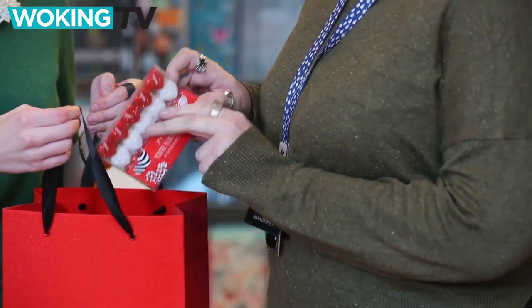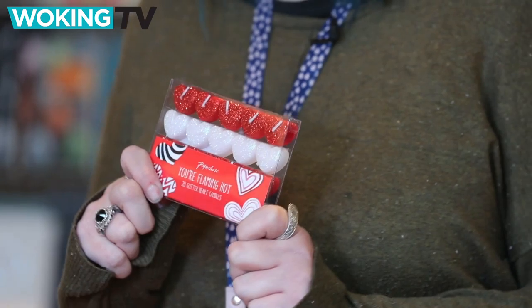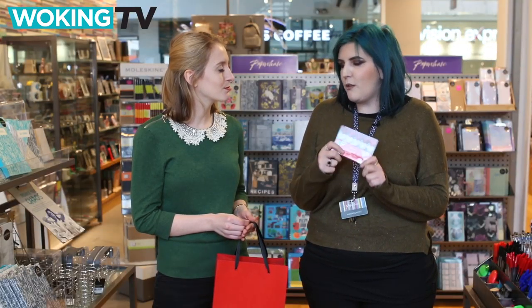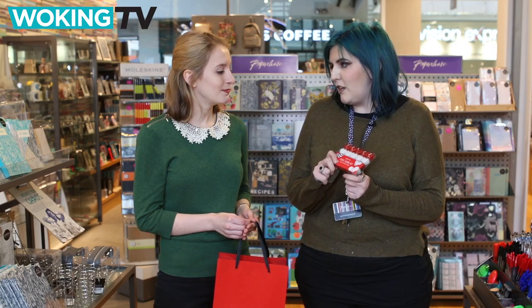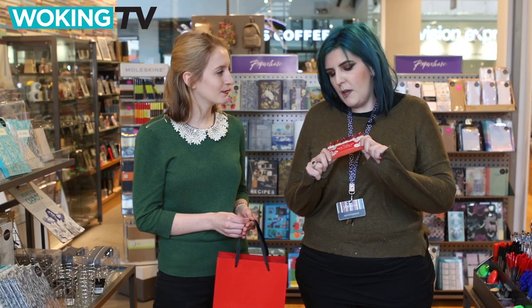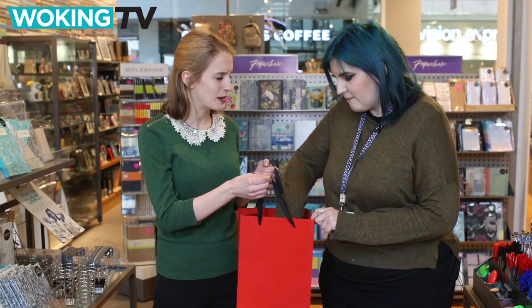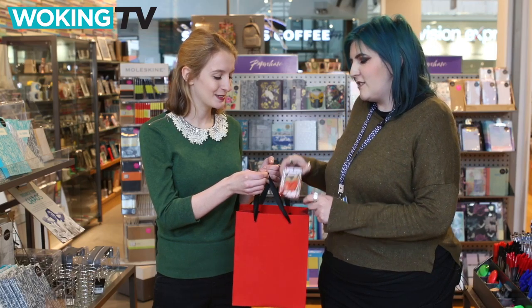Next up we have got candles — glittery heart-shaped candles. You can have them on the Valentine's table cooking a meal, or running a bath, or anything like that. They're quite cute and quite versatile, maybe for girlfriends or wives rather than husbands or boyfriends. Great, so a fabulous one for maybe a candle at dinner? Yeah, I reckon so.